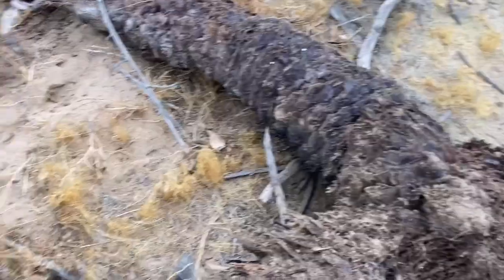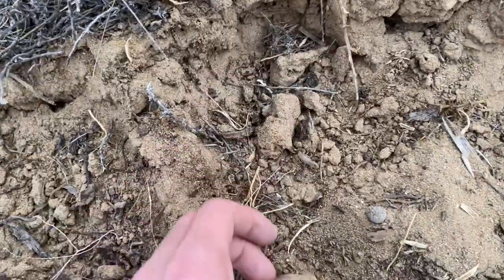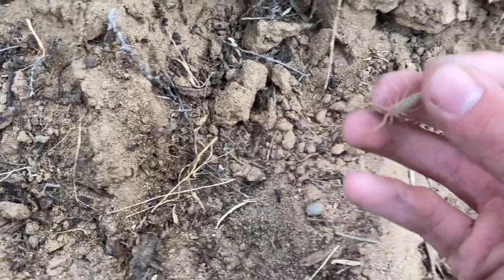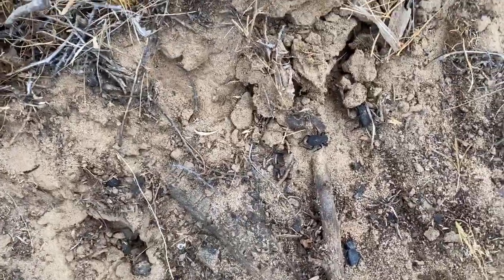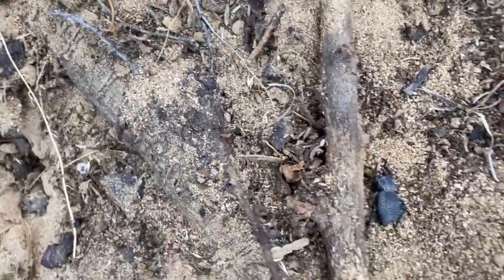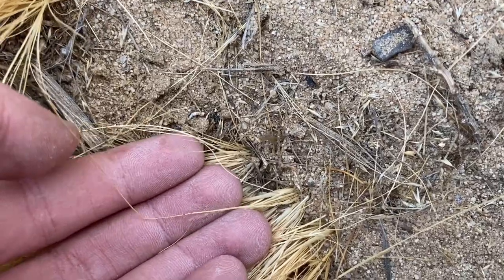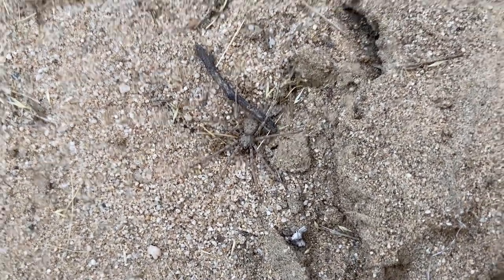Just flipped this dead palm and there are a few things here. I saw a scorpion — Paravaejovis swearingii. And over here are a few more blue death feigning beetles: one, two, three. A juvenile desert recluse spider, and a Homalonychus six-eyed sand spider sitting right here under this old palm.